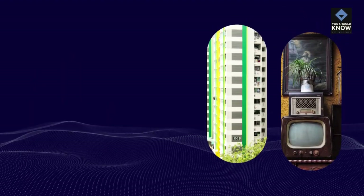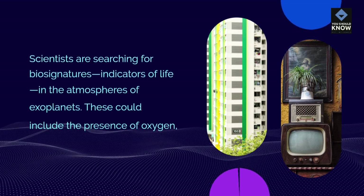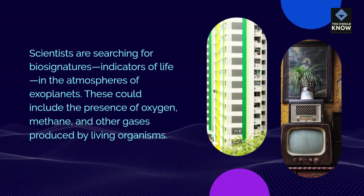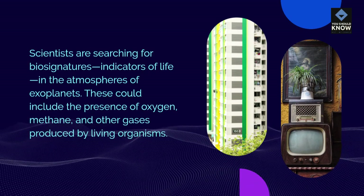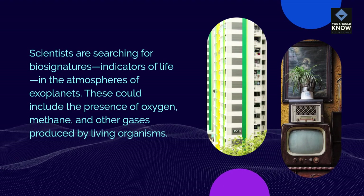Biosignatures: Scientists are searching for biosignatures — indicators of life — in the atmospheres of exoplanets. These could include the presence of oxygen, methane, and other gases produced by living organisms.